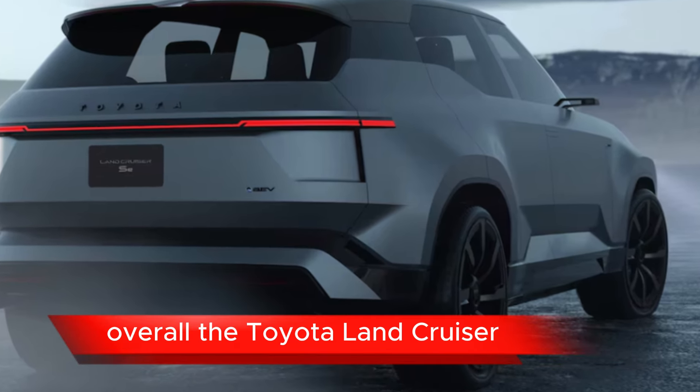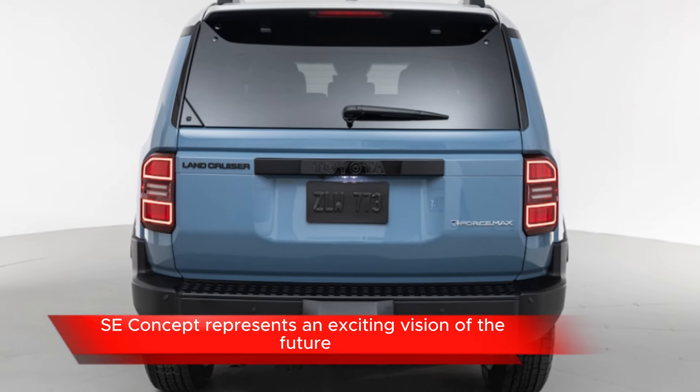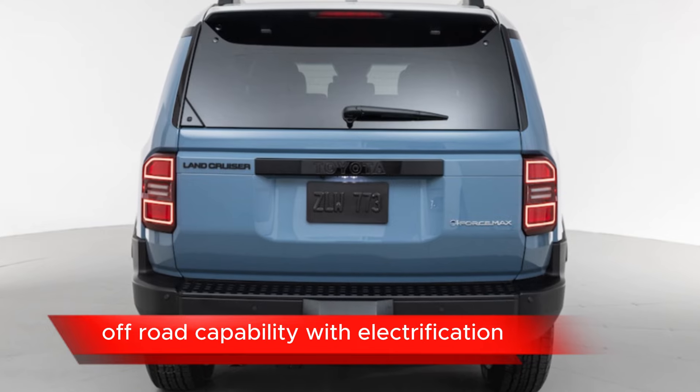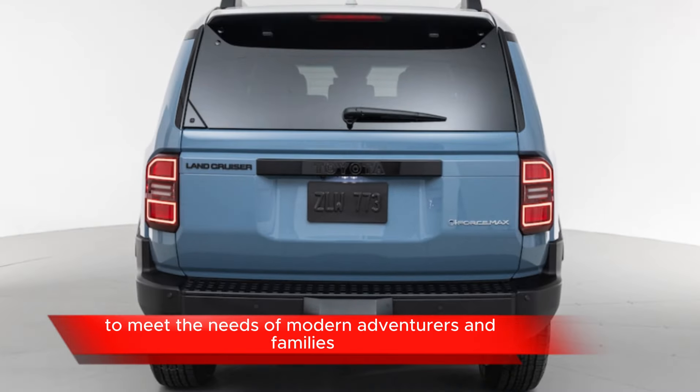Overall, the Toyota Land Cruiser SEI Concept represents an exciting vision of the future for the iconic Land Cruiser, blending legendary off-road capability with electrification and advanced technology to meet the needs of modern adventurers and families.